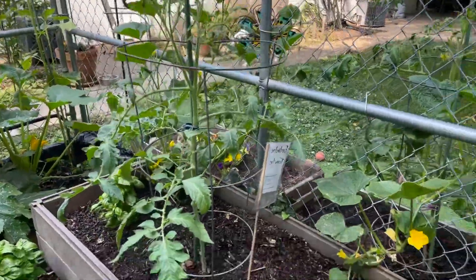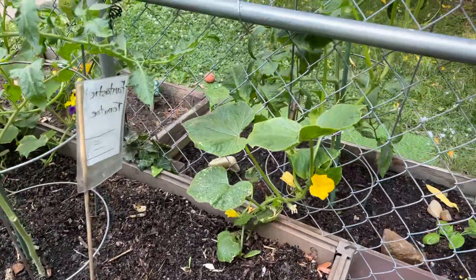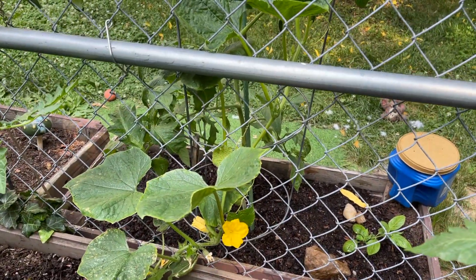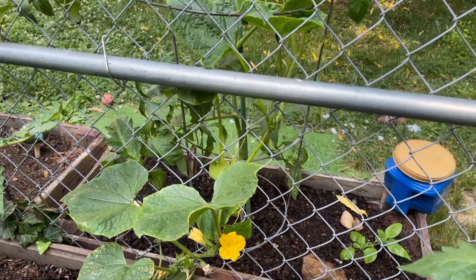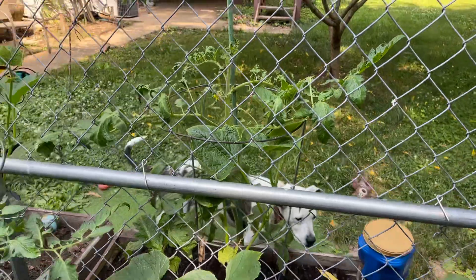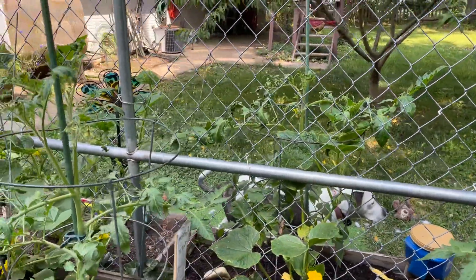A cucumber here doing well, starting to climb the fence. I've got to train it — it's starting to climb into the tomato cage, so I've got to train it to the fence. I'll do that later on. I see it's trying to weave itself to the tomato plant, so I've got to get that taken care of.